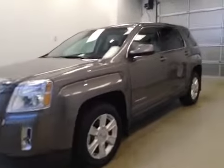This is stock number 160235, a 2012 GMC Terrain SLE. Exterior color is mocha steel brown.